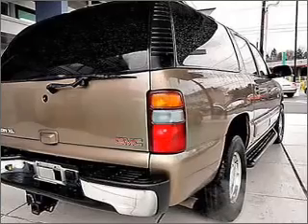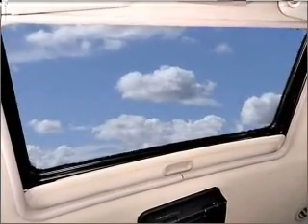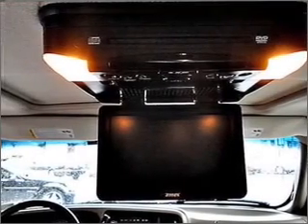Indulge in the comfort of heated seats. Tailor the temperature to your preference and your passengers. The sunroof lets fresh air in. Pamper yourself with memory settings. Call today to schedule a test drive.